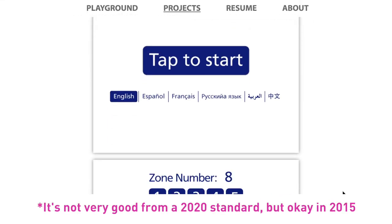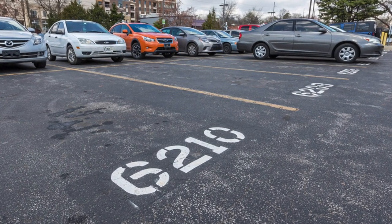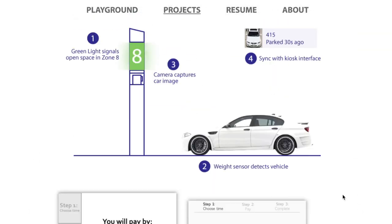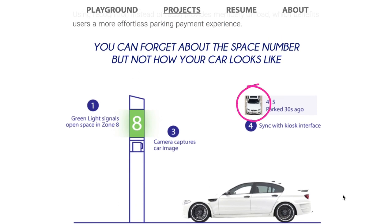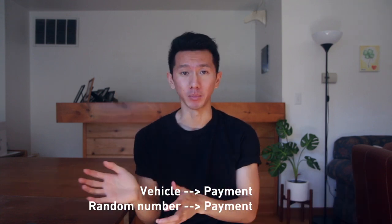The project I presented back then was a parking kiosk touchscreen interface — the kind you pay for parking at. Essentially, I designed a new parking system to tackle the problem of memorizing and forgetting the random space number. Instead, you pay for parking by a picture of your car, establishing a much more visual way to link your vehicle to the payment rather than a random number.